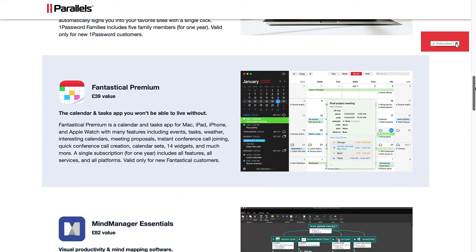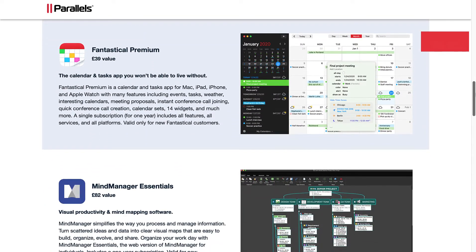Fantastical Premium: the Calendar and Tasks app you won't be able to live without. Fantastical Premium is a Calendar and Tasks app for Mac, iPad, iPhone, and Apple Watch with many features including events, tasks, weather, interesting calendars, meeting proposals, instant conference call joining, quick conference call creation, calendar sets, 14 widgets, and much more. A single subscription for one year includes all features, all services, and all platforms. Valid only for new Fantastical customers.